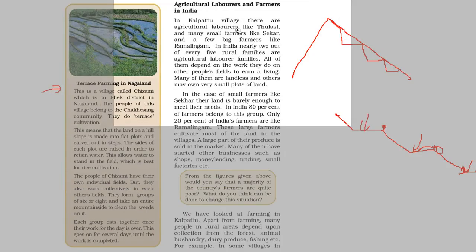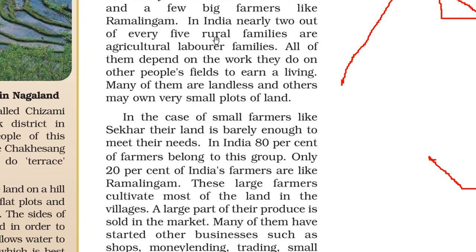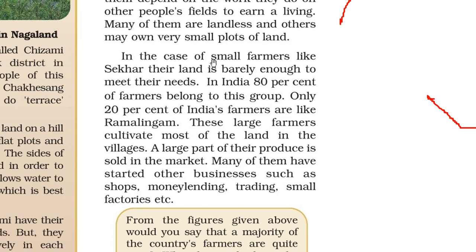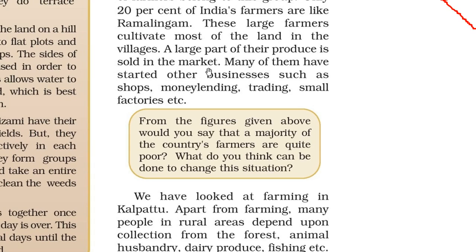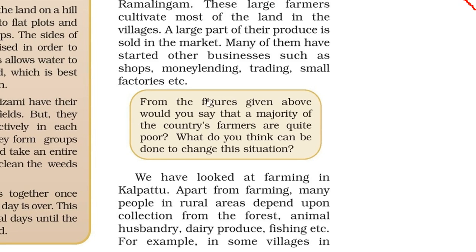In Kalpattu village there are agricultural laborers like Tulsi, small farmers like Shekhar, and a few big farmers like Ramalingam. In India, nearly two out of every five rural families are agricultural laborer families — all depend on work they do on other people's fields. Many are landless; others own very small plots barely enough to meet their needs. In India, 80% of farmers belong to this small farmer group. Only 20% are large farmers like Ramalingam, who cultivate most of the land, sell a large part of their produce in the market, and have started other businesses like shops, money lending, trading and small factories.